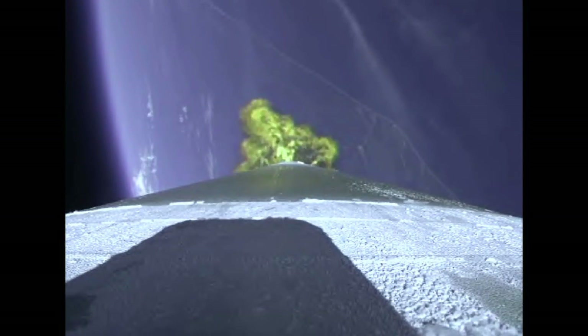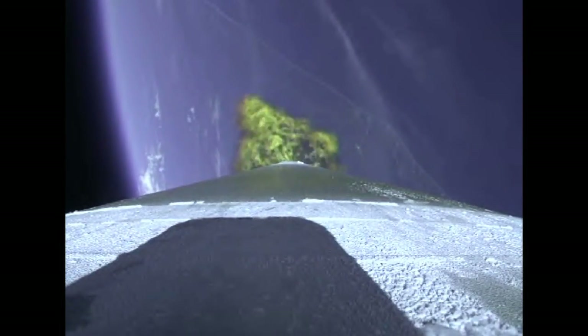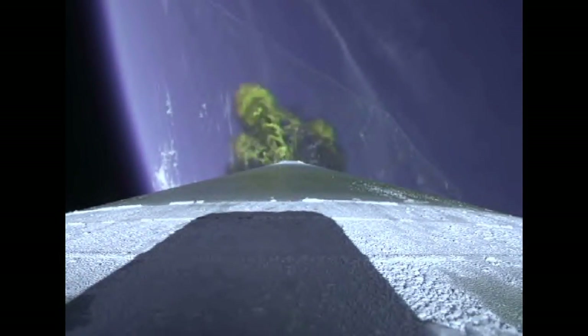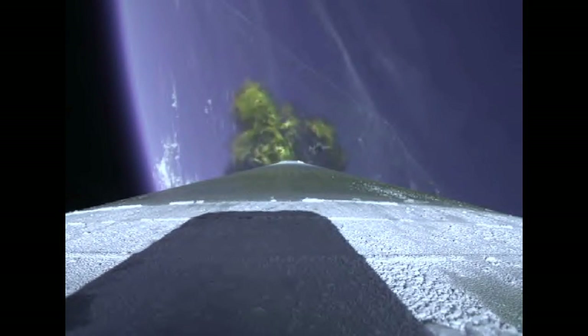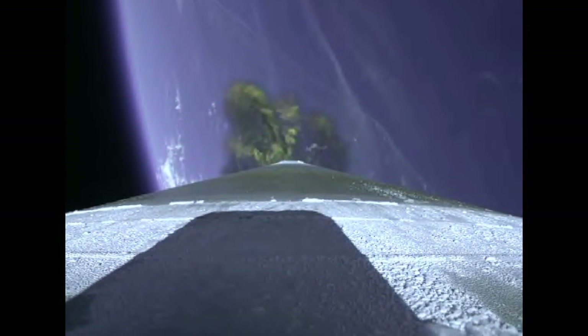Booster engine cutoff is slated for 4 minutes 2 seconds after launch. The Atlas V rocket now weighs just one half of what it did at launch, burning propellant at a rate of almost 2,600 pounds per second. Vehicle has gone to closed loop guidance. Now passing 2 minutes 30 seconds into flight.